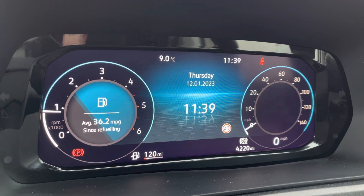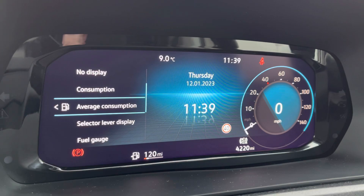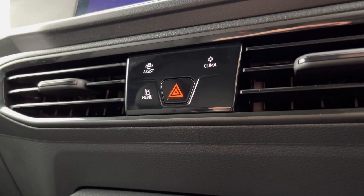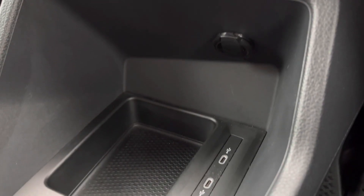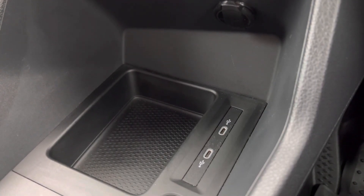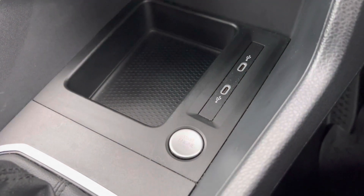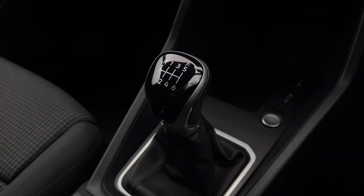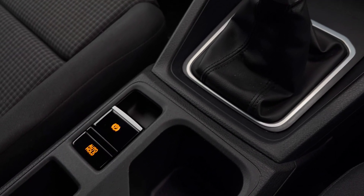Your mileage is displayed on this screen here, as well as some different options on the right and left-hand side of the screen. These allow you to access the assist systems, the parking menu, and also the climate control system. Just below there you have a 12V charging port and two additional USB-C ports, as well as your start-stop button for the engine. Just behind is the 6-speed leather-wrapped gearbox, and also the electrically operated handbrake.